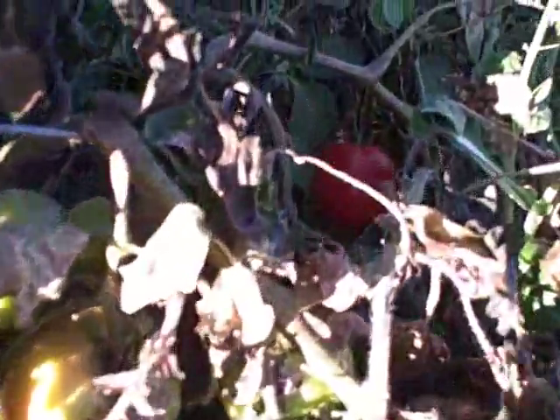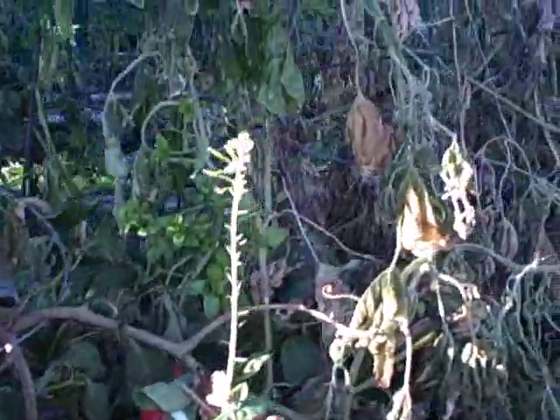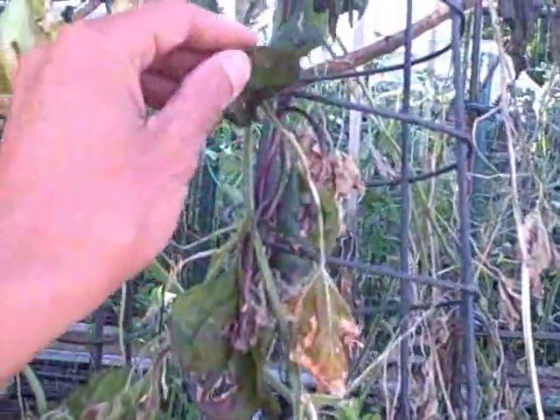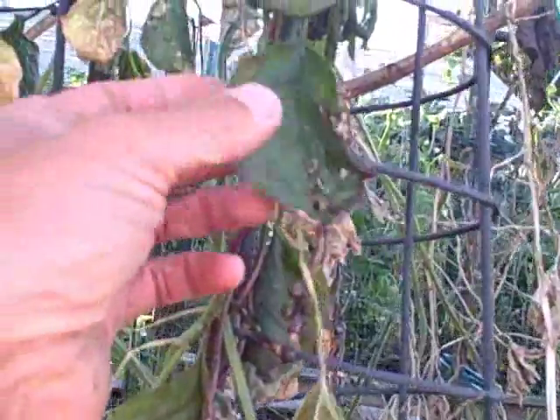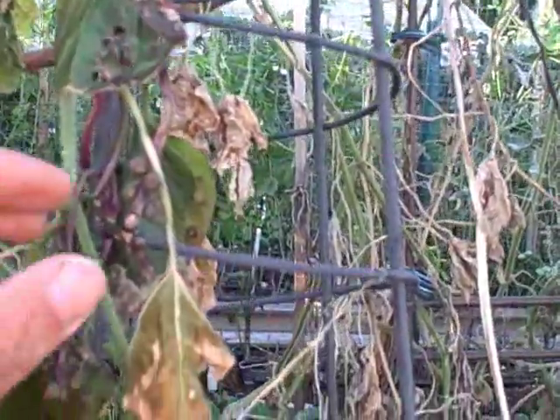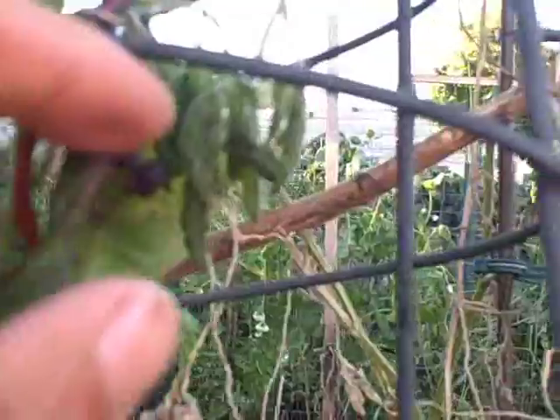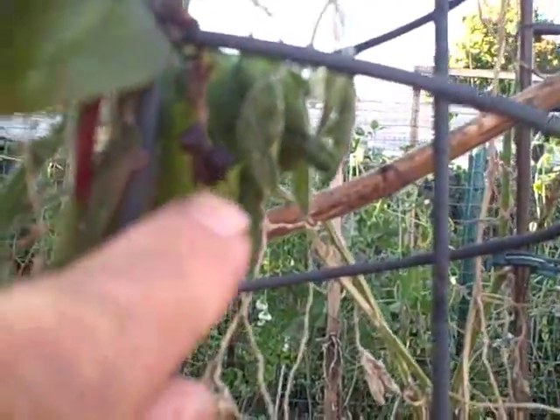Let's go to the front bed - this is kind of sad. Some of these tomato plants got really frosted bad. The Malabar spinach really didn't like it - the leaves are droopy and frosted, and these aren't going to come back to life. But we do have some seeds - there are seed pods right there that we could go by and harvest.